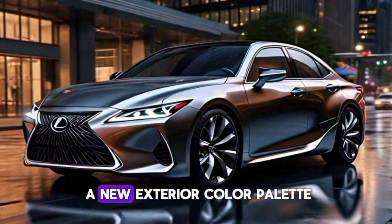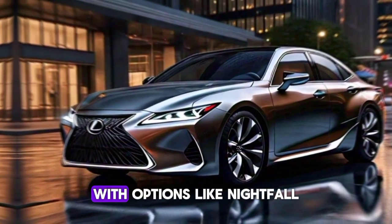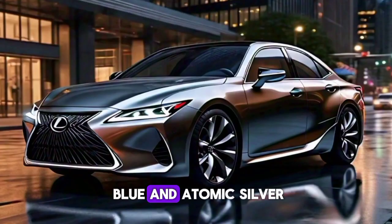The S also features a new exterior color palette, with options like Nightfall Blue and Atomic Silver.